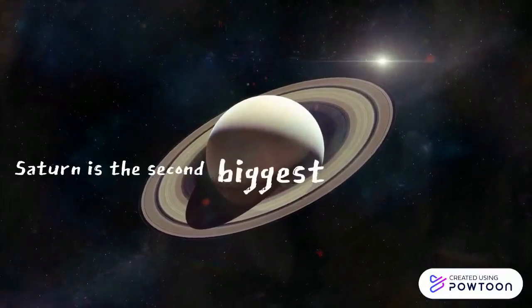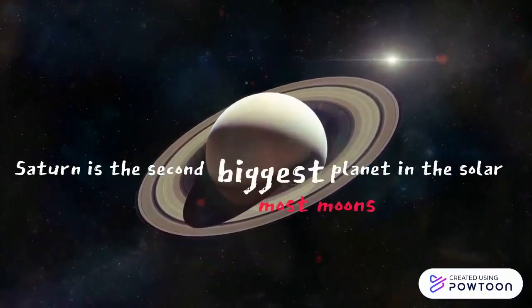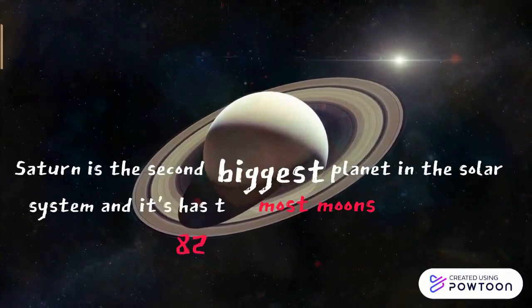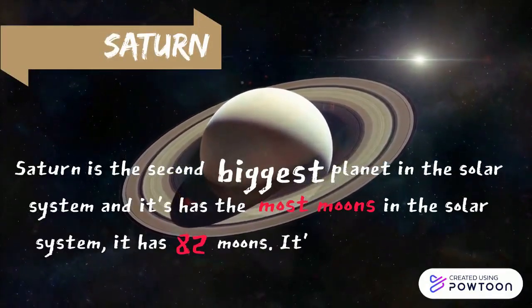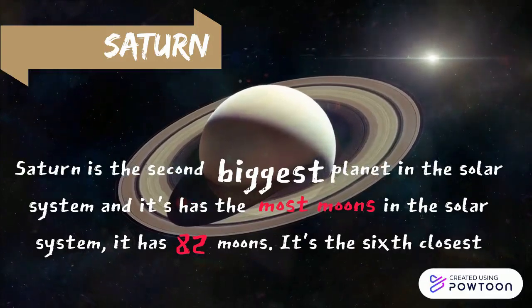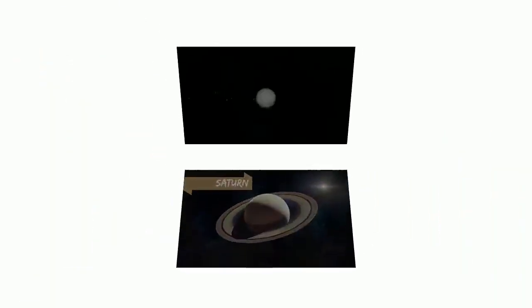Saturn is a gas giant made up mostly of hydrogen and helium. Saturn's volume is greater than 760 Earths and it is the second most massive planet in the solar system.